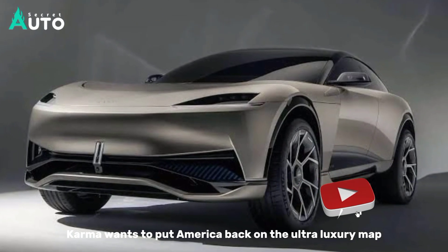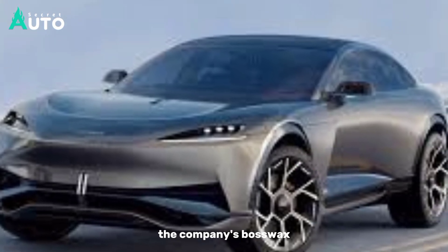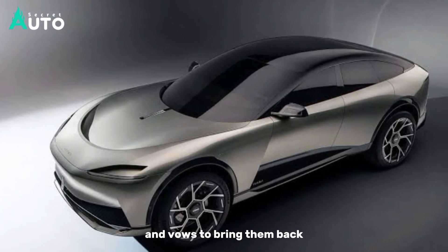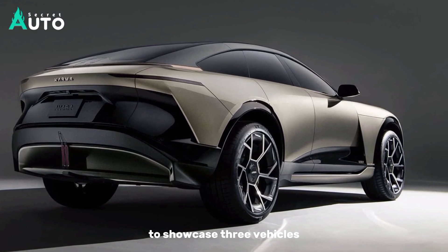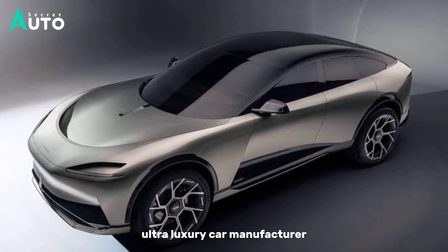Karma wants to put America back on the ultra-luxury map. The company's boss waxes lyrical about the good old days of American luxury and vows to bring them back. Karma Automotive is at The Quail to showcase three vehicles and expand on its plans to become a leading ultra-luxury car manufacturer.